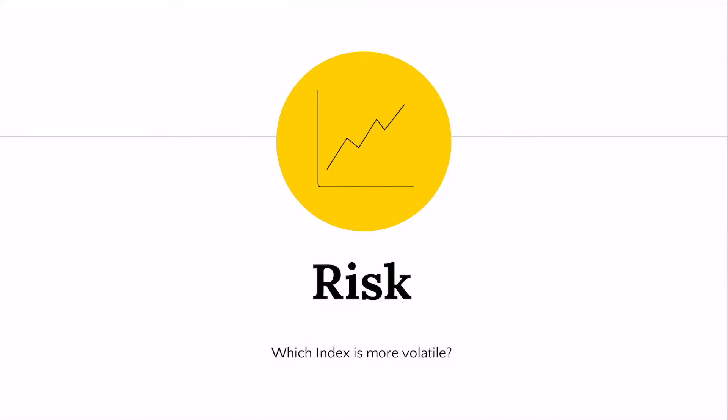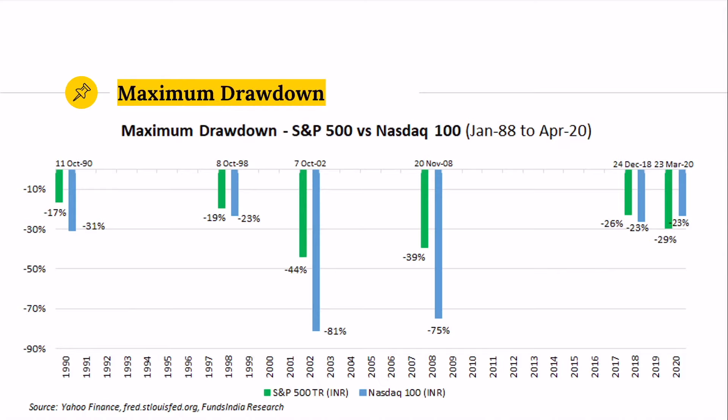Now let's look at risk — which of these two indices is more volatile? We have the drawdowns for the S&P in green and the NASDAQ in blue. In each drawdown period, the NASDAQ dropped quite a bit more — in some cases twice as much. In the tech bubble, the drop was two times greater, and in the 2008-09 financial crisis, also about two times greater for the NASDAQ. So QQQ is quite a bit more of a risky fund.